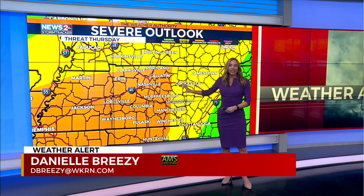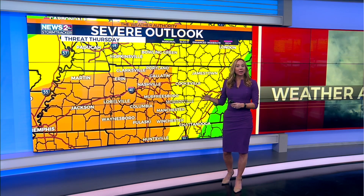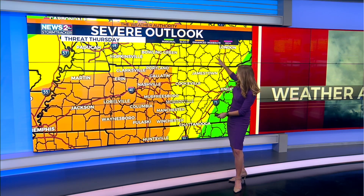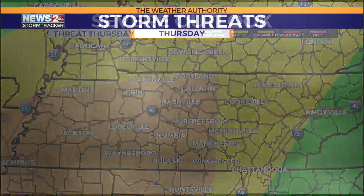You see this orange color here. That is an enhanced risk — that is a level 3 out of 5. And in that area, I'm very concerned with strong damaging winds, tornadoes, and one or two could even be stronger. We also have that slight risk for everybody else, but we're watching again as this threat continues to grow.